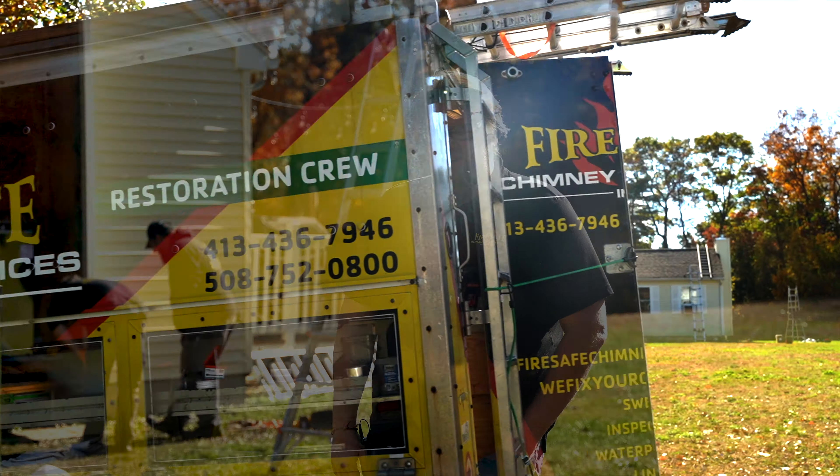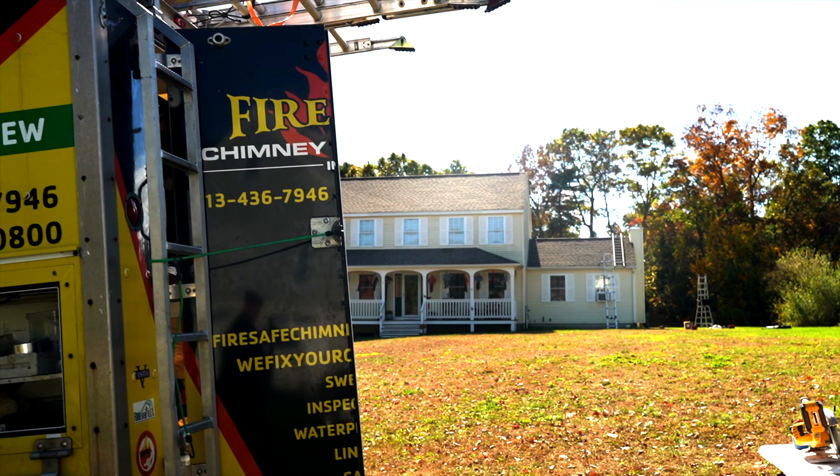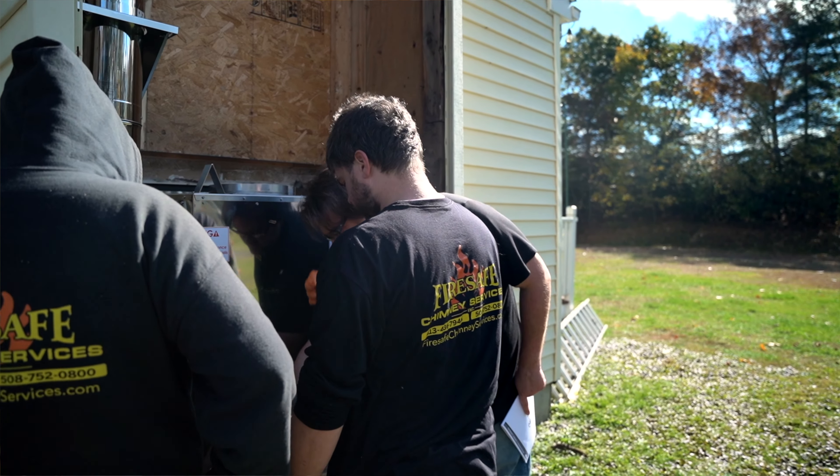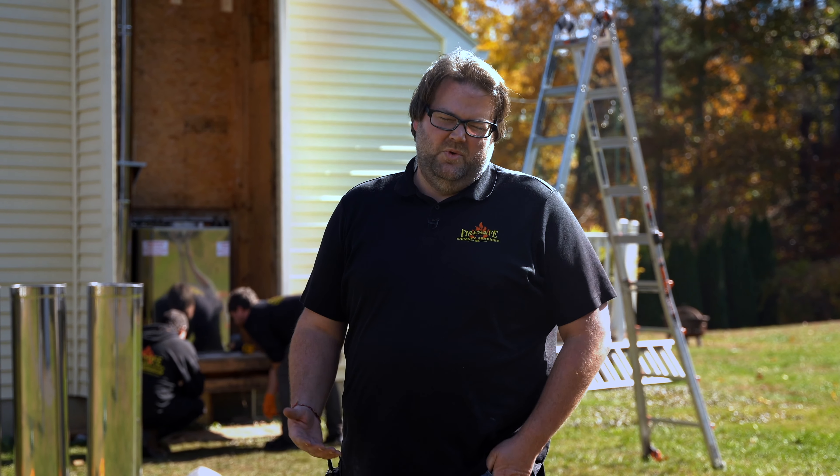I'm Josh Walling, Production Manager at FireSafe Chimney Services. Today we're working on replacing a factory-built fireplace. They were popular in new construction starting in the 90s — completely tested and built in a factory, wood-burning.